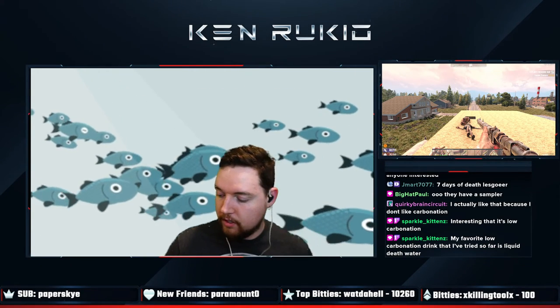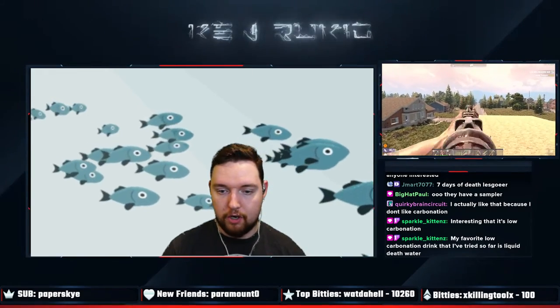Yeah, if you're looking for a fiber drink and for some reason you want something that is like a soda but is low sugar and whatnot, I would say that this is a pretty good way to go.